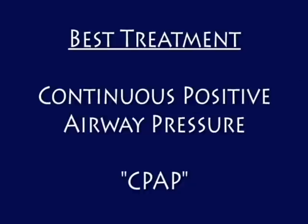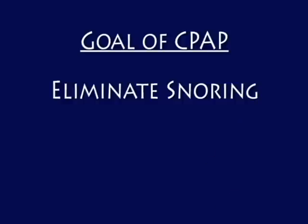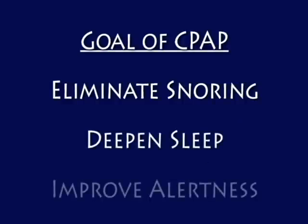The best treatment for sleep apnea is continuous positive airway pressure, or CPAP. The goal of CPAP is to eliminate snoring and pauses in breathing, to deepen the sleep and improve daytime alertness.